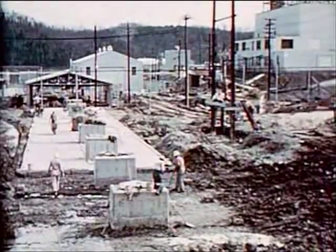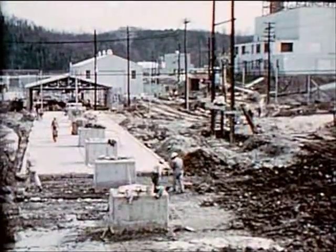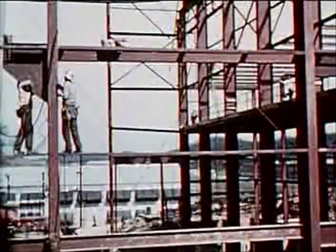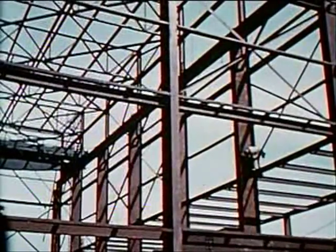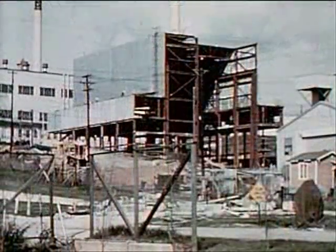Detailed designing of the Oak Ridge Research Reactor, better known as ORR, began early in 1954. Construction started in mid-1955, and the building, cooling systems, and shielding were completed by July 1957.